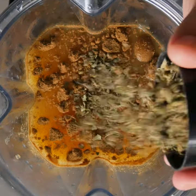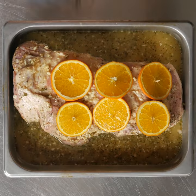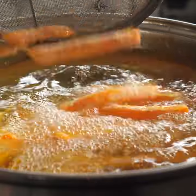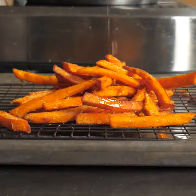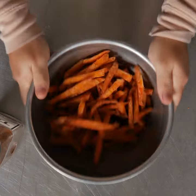I'm making loaded sweet potato fries with mojo roasted pork. These fries are Tio Jorge sweet potato fries. They are 100% natural, no preservatives, gluten-free with a 100% yield. A long shelf life and available all year round. Just ask for Tio Jorge brand.